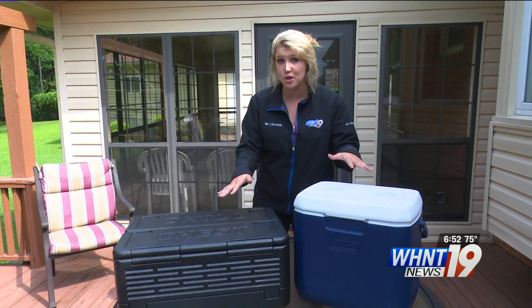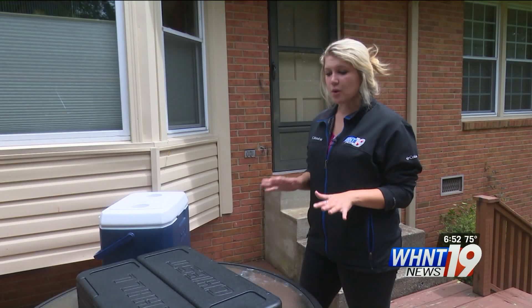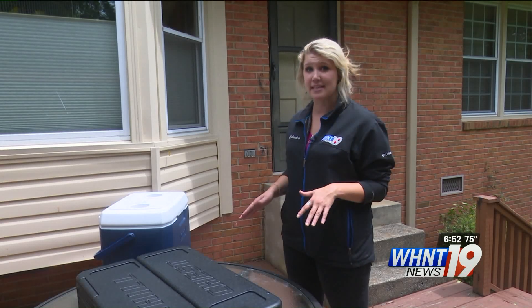I'm gonna leave both coolers out here for a few hours to see how the items in each hold up. All right, so we've left these sitting out here for about four hours, and now all we have to do is compare everything that's in each.